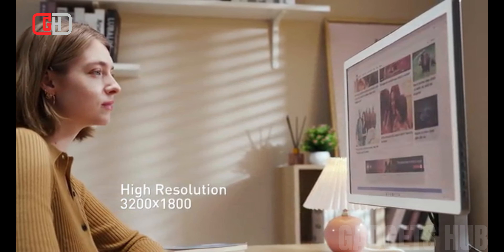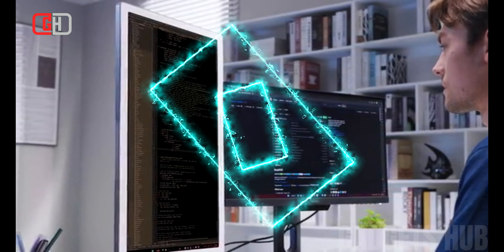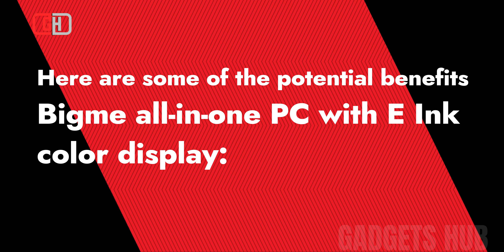The BigMe all-in-one PC is the perfect device for anyone who needs a computer that is both powerful and portable. It is ideal for students, professionals, and anyone else who spends a lot of time reading and working on their computer.